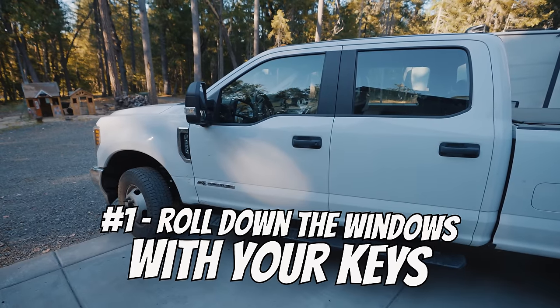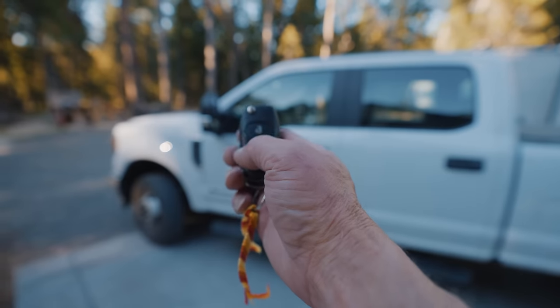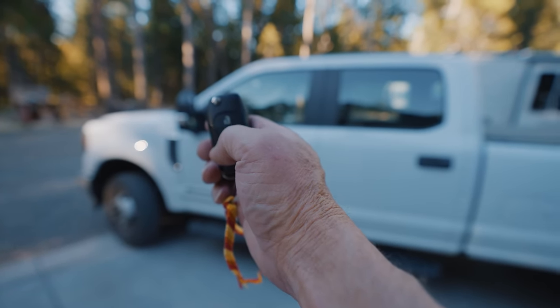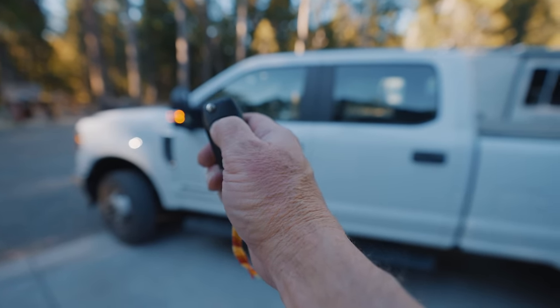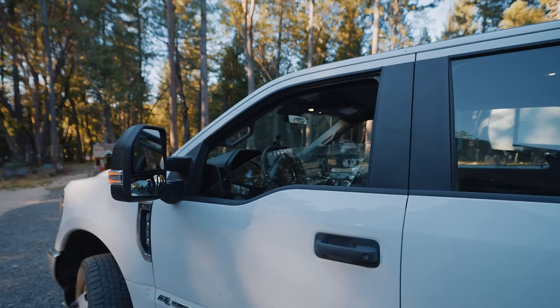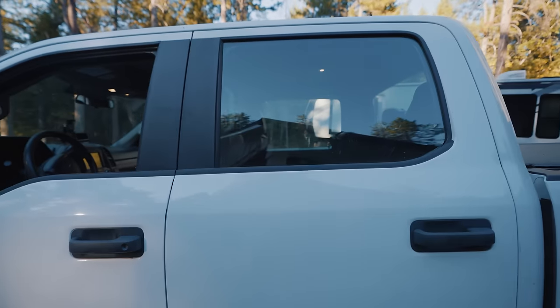If it's a million degrees outside and you want to roll down your windows before you get to your truck so it starts to cool down, you just grab your remote and double-tap the unlock button, holding it on the second tap for about three to five seconds. It rolls down the two front windows, and if you have a crew cab, it does not roll down the back windows.